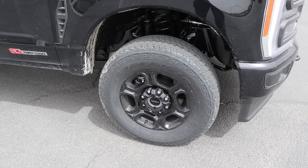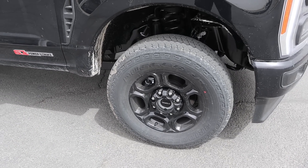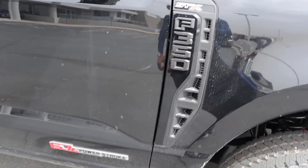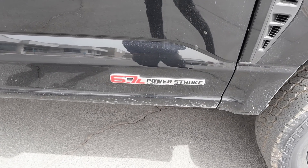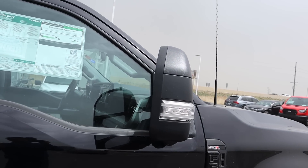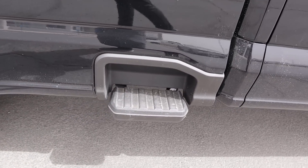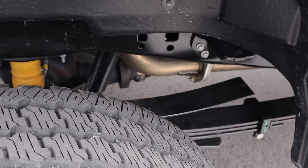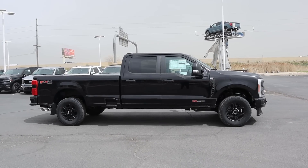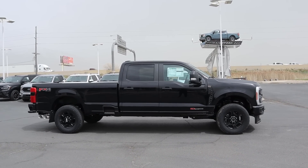Coming around the side, the tire setup is 275/70/18 in the front and rear as well, and the wheels are all blacked out as part of this package. We've got the STX badge and F350 badge on the side, and the red 6.7L Power Stroke badge to signify this has the high output engine. This has the trailer tow mirrors, and notice how the door handles match the trim of the mirrors. We've also got the new bed side step with the Super Duty. Looking at the full side view, you can see this has an eight-foot box and it's a Super Crew.